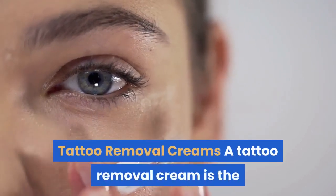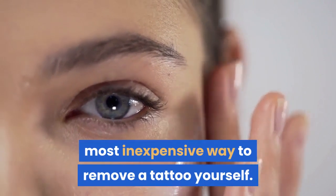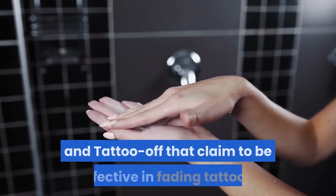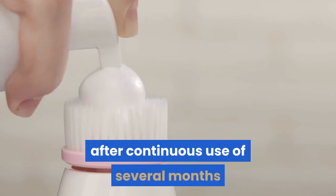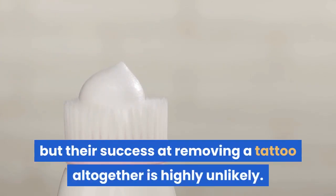Tattoo Removal Creams — a tattoo removal cream is the most inexpensive way to remove a tattoo yourself. The market is flooded with several creams such as Tat Be Gone and Tattoo Off that claim to be effective in fading tattoos. There are claims that these creams may fade a tattoo after continuous use of several months, but their success at removing a tattoo altogether is highly unlikely.